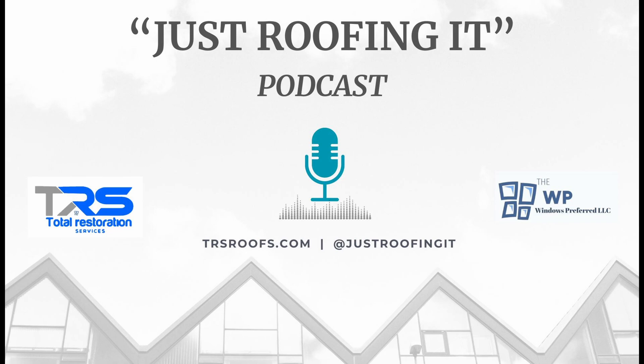Join us as we explore the features and benefits of these outstanding roofing materials and why they are trusted by Total Restoration Services. Let's get into it.